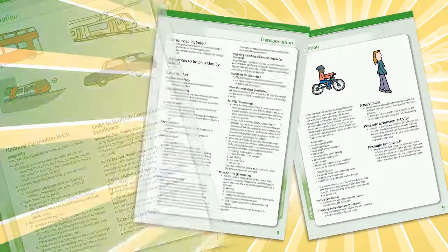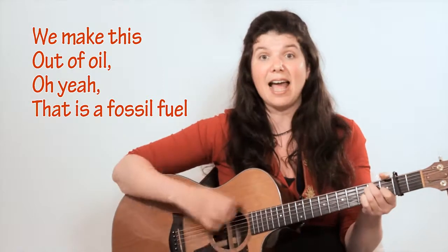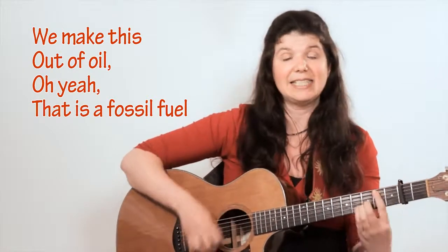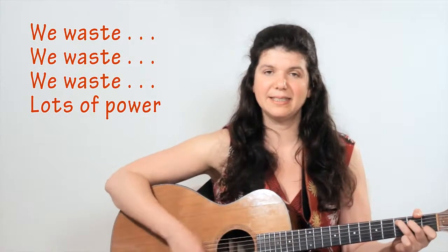This cross-curricular scheme of work for the primary classroom is based on 12 songs written by Jess Gold. Through song teaching videos, Jess provides a virtual helping hand so that your pupils will be singing a new song about food growing, recycling, or the rainforest in less than 15 minutes.